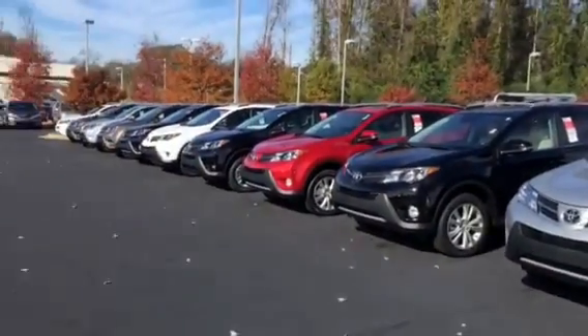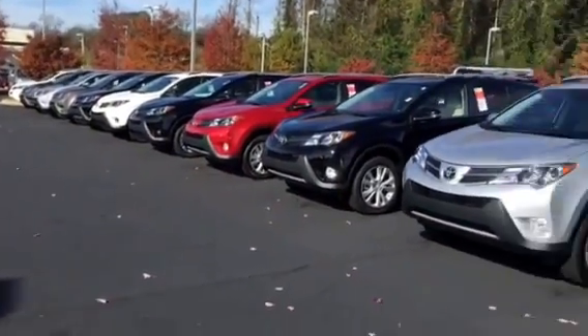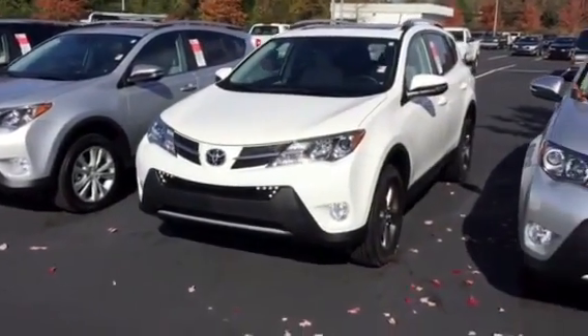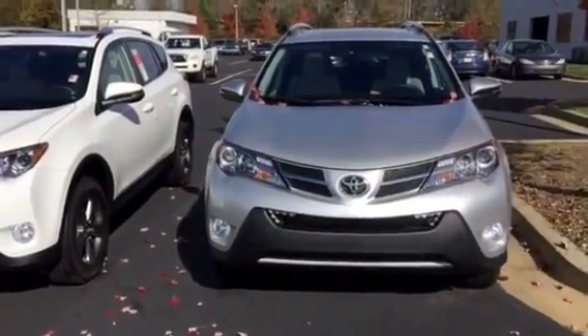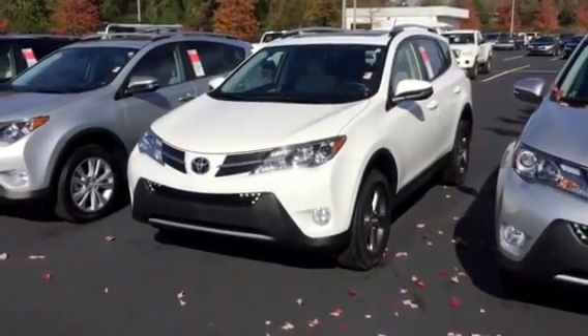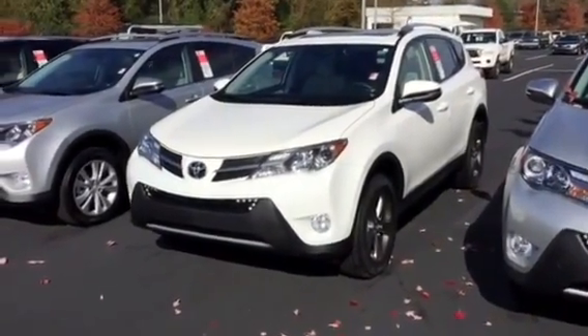As you can see, plenty of different RAVs out here at the moment, but just chose a couple to kind of walk you through. White and silver seems to be your color choice that you preferred. Both of these are XLE models,